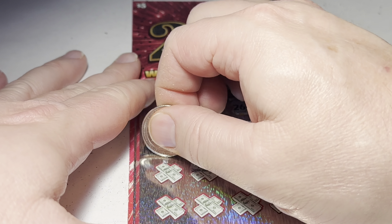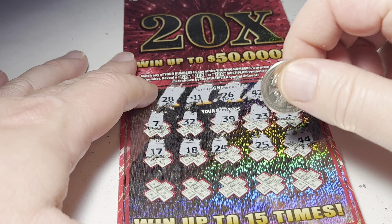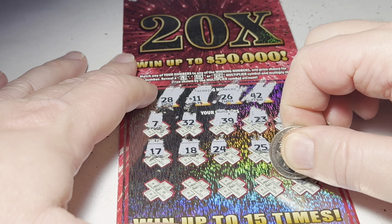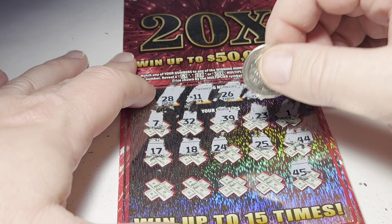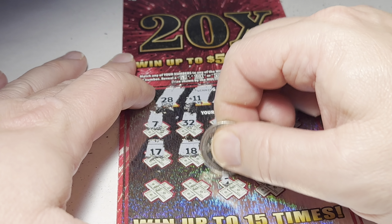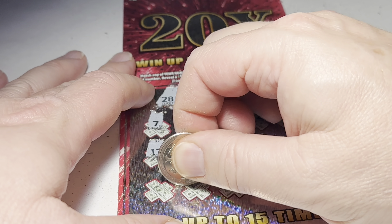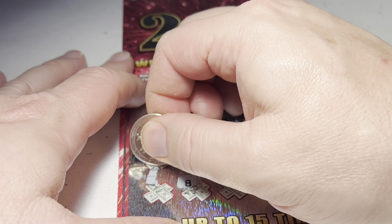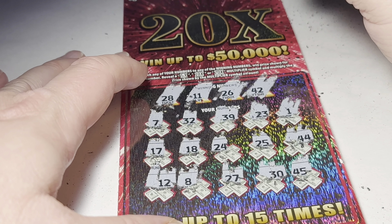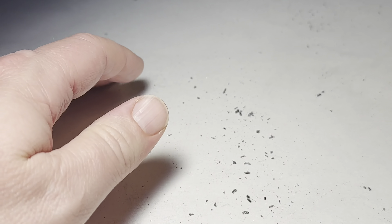Continuing on ticket one: 18, 17, 45, 30, 27, 8, and 12. All right, bunch of one-offs there — those are on that ticket.